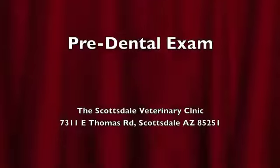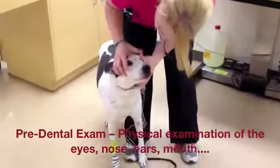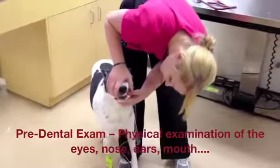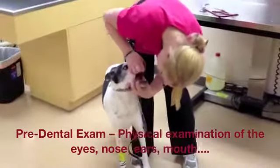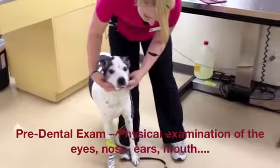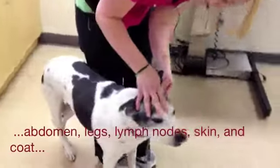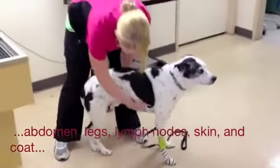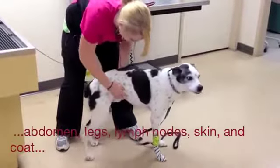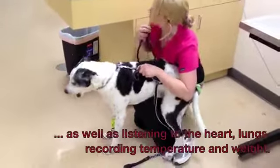The first step is a pre-dental exam. The pre-dental exam is a physical examination. The eyes, the nose, the ears, as well as the mouth are inspected. In addition, the abdomen, the legs, the lymph nodes, the skin, and the coat are also inspected, as well as listening to the heart and the lungs, and recording temperature and weight.